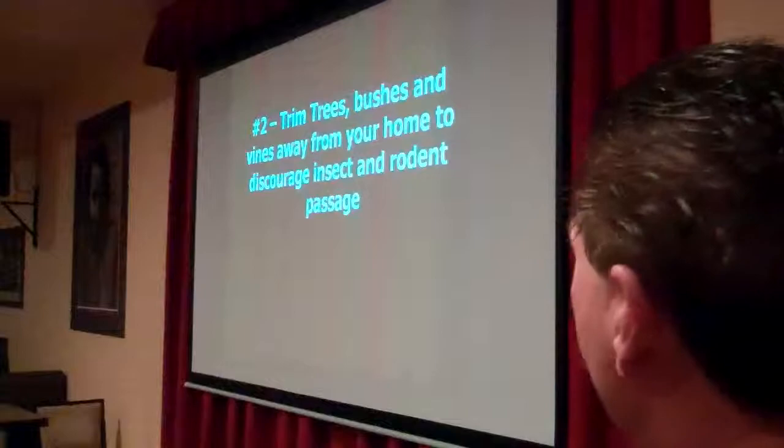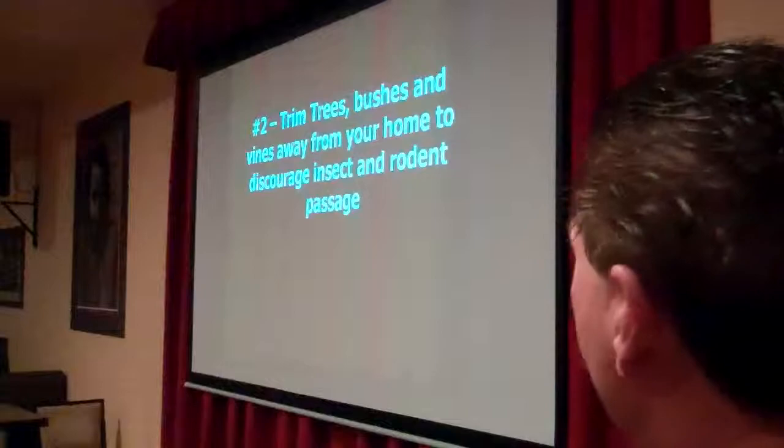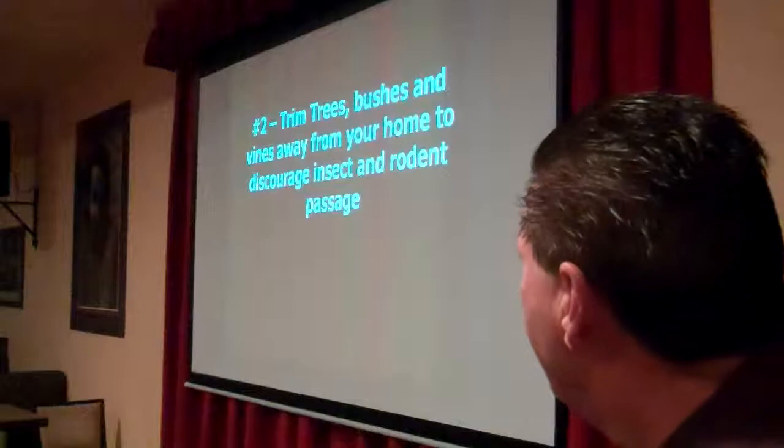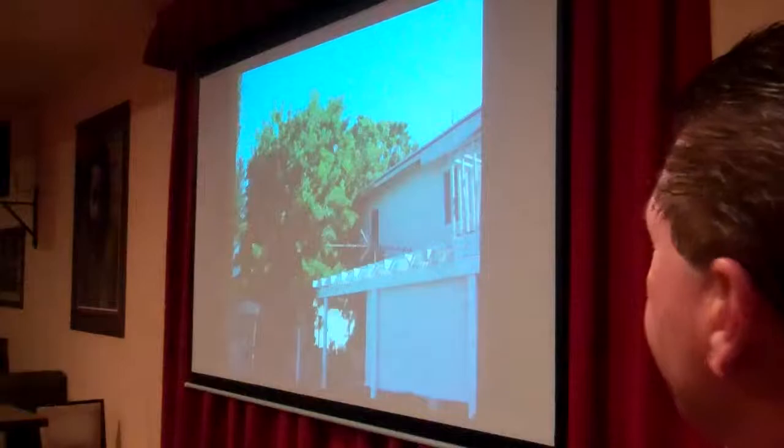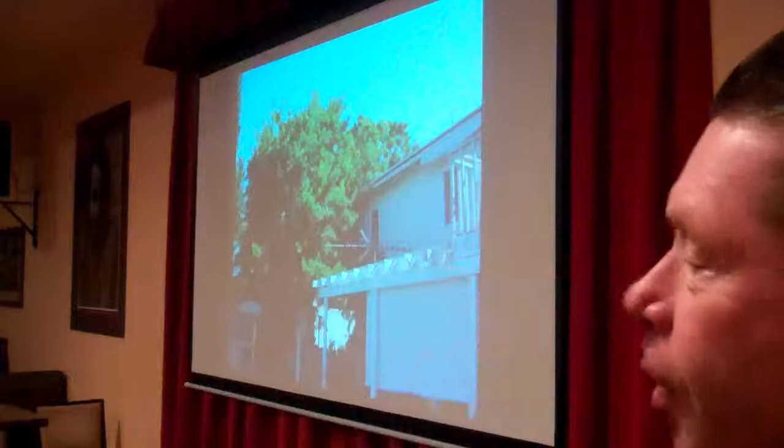Next thing you really want to do is go around your home. Turn the trees, bushes, and vines away from your home to discourage insect and rodent passage. This is a classic example — you can see how the tree's overgrown. All sorts of insects as well as rats, opossums, and raccoons can climb up onto the house and tear the shingles off, causing a lot of damage.